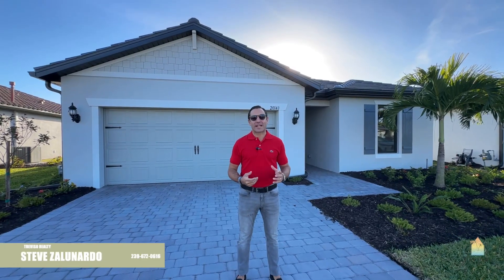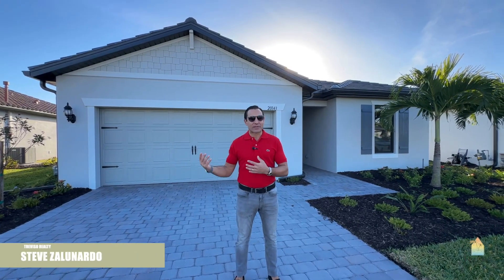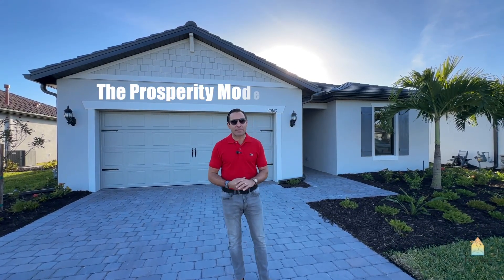It's El Nardo here with Treviso Realty. We're in Verdana Village. This is the first viewing or available model to view in Southwest Florida — the Prosperity Model.